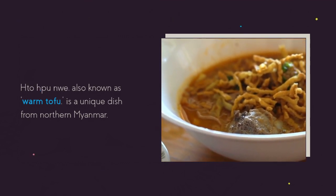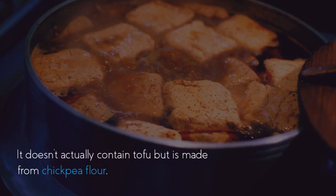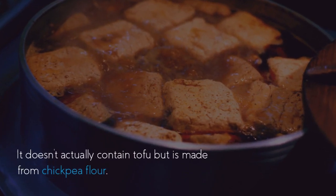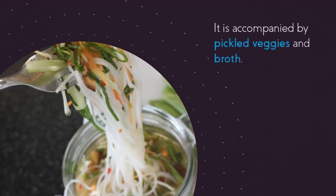Ahtuachpunwe, also known as warm tofu, is a unique dish from northern Myanmar. It doesn't actually contain tofu but is made from chickpea flour. The thick porridge is served over thin rice noodles, marinated chicken or pork, and topped with chili oil. It is accompanied by pickled veggies and broth.